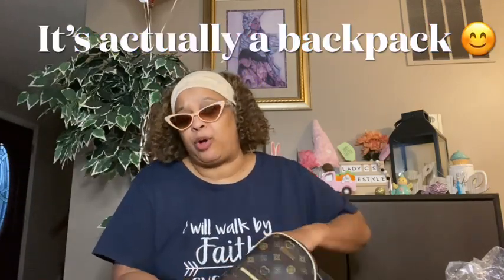Oh, this is a cute bag. Hold up you guys, let me see. It's a little — I love little small bags, you guys, that you can carry.